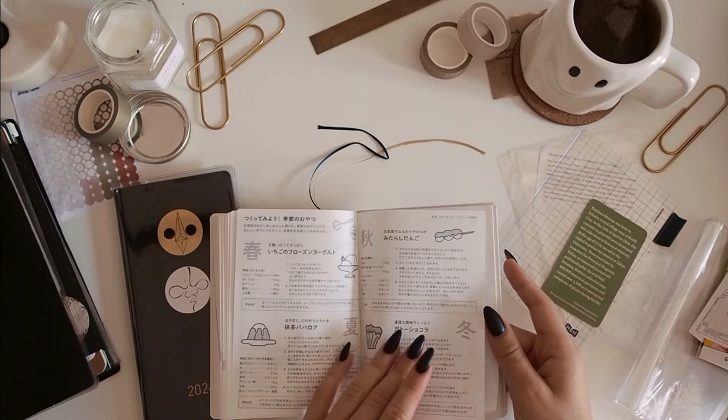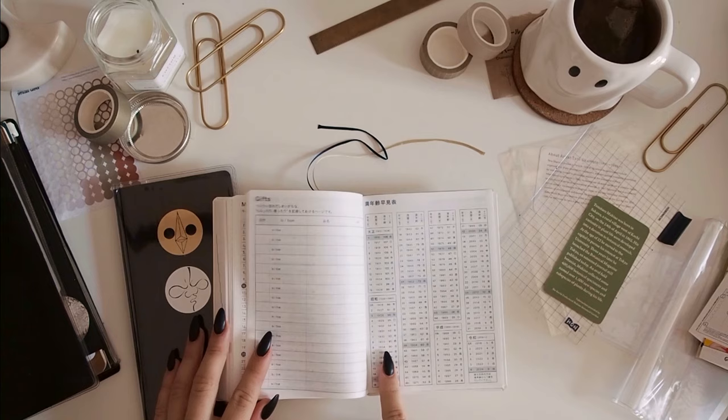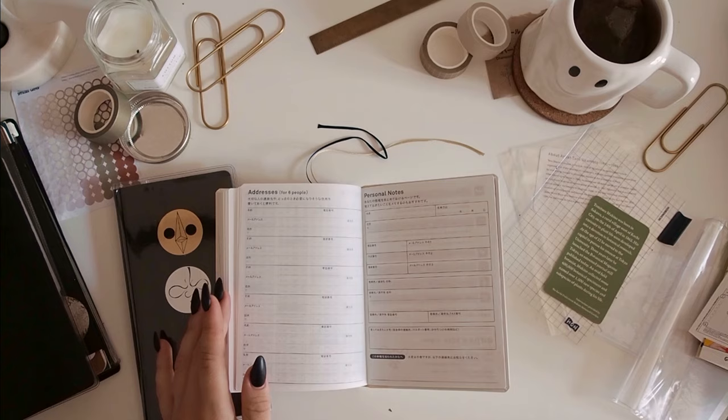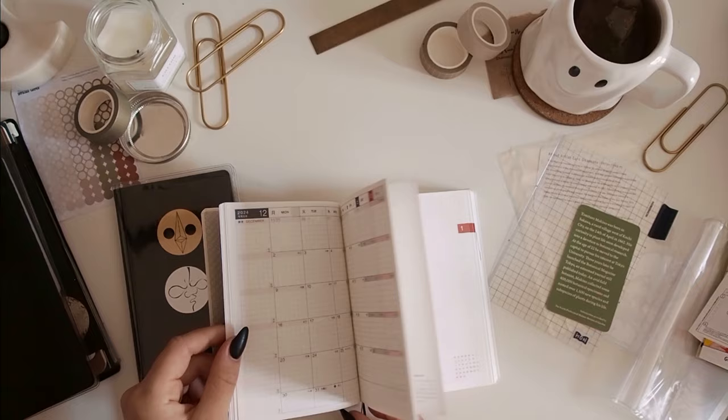Not sure what some of it says because it's in Japanese, but there seems to be a recipes section and a few other things. I don't really use the back pages much anyway. I think the only difference with the English version in the back pages is that this Japanese one doesn't have the circles tracker — I think the English one has a 365-days tracker from what I've seen online, but this one doesn't.